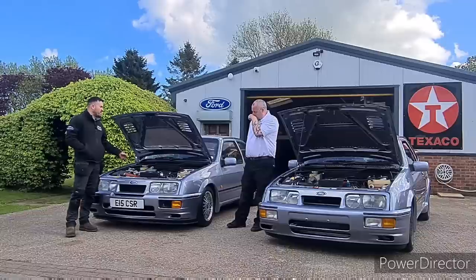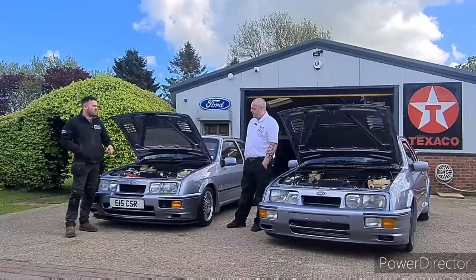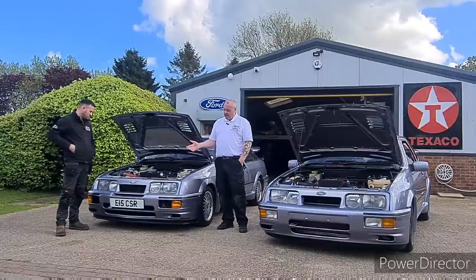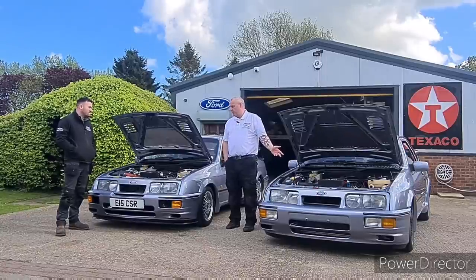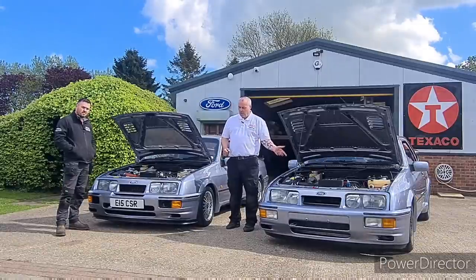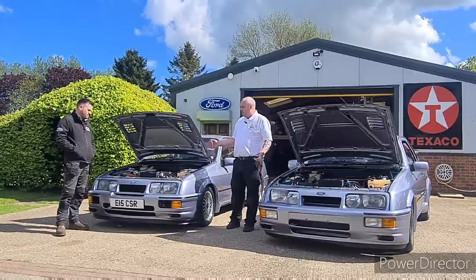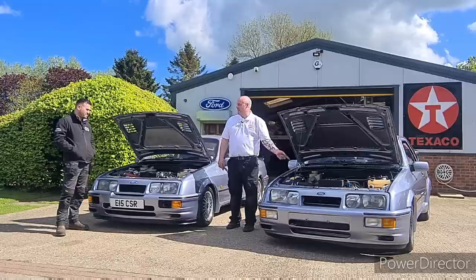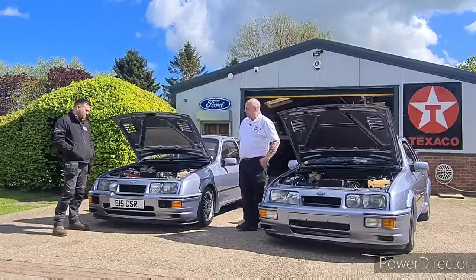With the bigger T4 turbo, will I need to drive it harder? Yes — turbo lag on the RS500 is noticeable. The boost doesn't come on until just over 4,000 revs, whereas the standard Sierra boosts from around two to two-and-a-half thousand. So the standard car picks up a lot quicker and is simpler and easier to drive. But the RS500 is more fun once you get out on the open road — when the standard car runs out of steam, the RS500 keeps pulling. There are pros and cons to both.